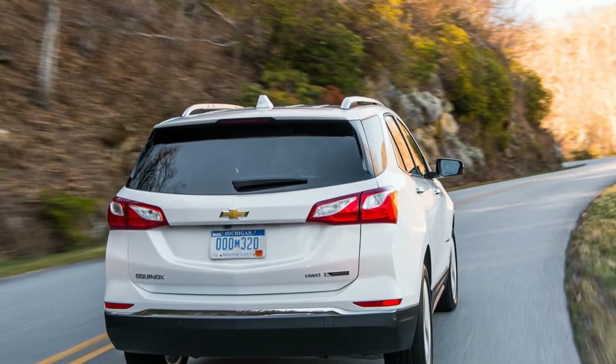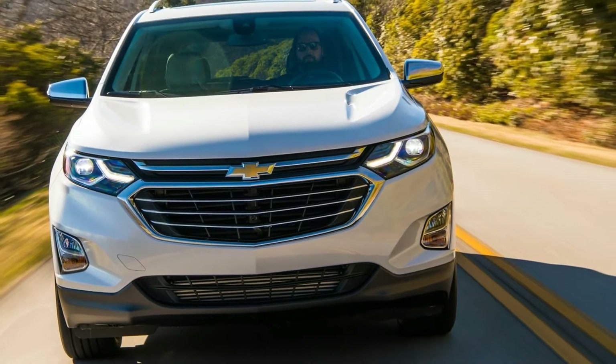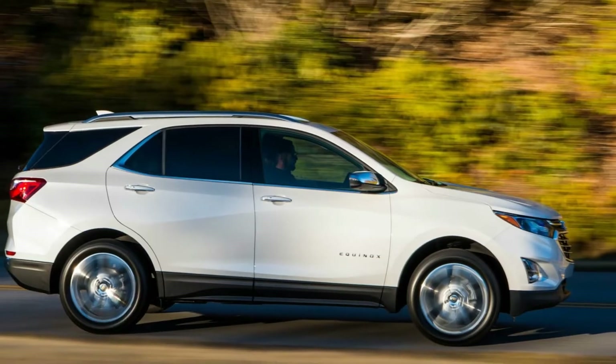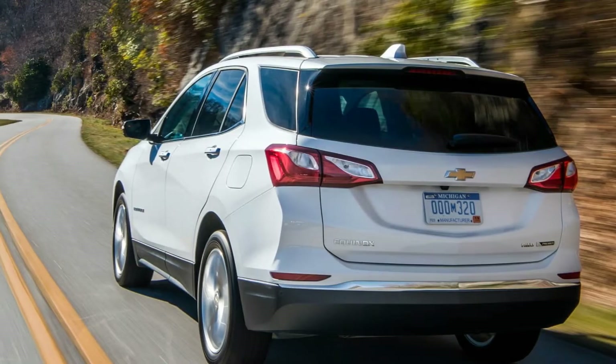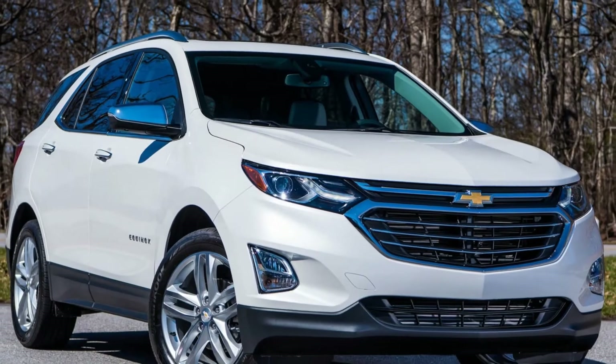Honey, I shrunk the Equinox. It starts with the new Equinox's smaller and lighter body. Compared with its predecessor, the 2018 model's wheelbase is 5.2 inches shorter, its length shrinks by 4.7 inches, and its curb weight is reduced by a claimed 400 pounds.